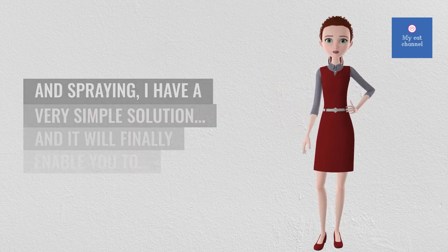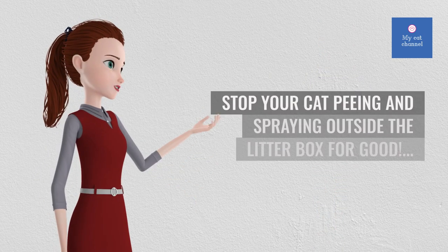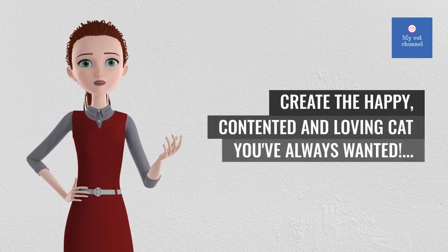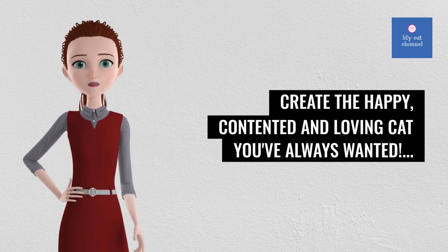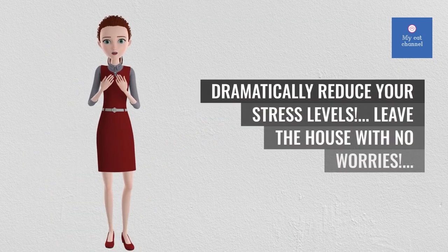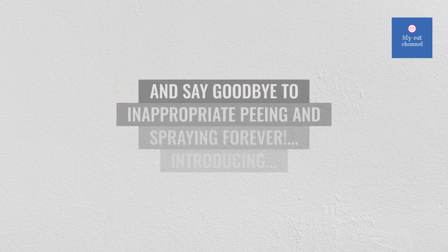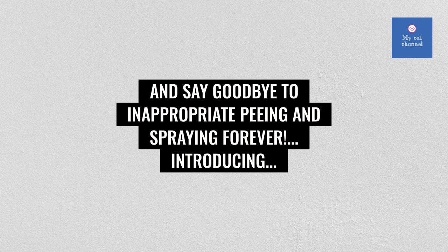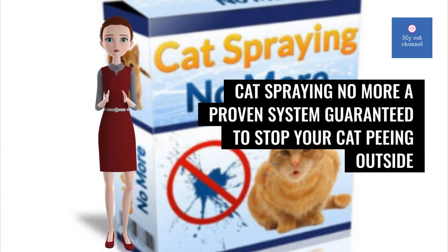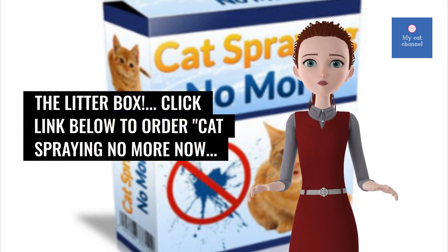Whatever the reason for your cat's inappropriate peeing and spraying, there is a very simple solution that will finally enable you to stop your cat peeing and spraying outside the litter box for good. Introducing 'Cat Spraying No More' — a proven system guaranteed to stop your cat peeing outside the litter box. Create the happy, contented, and loving cat you've always wanted, save huge amounts of money on cleaning supplies, dramatically reduce your stress levels, and say goodbye to inappropriate peeing and spraying forever. Click the link below to order Cat Spraying No More now.